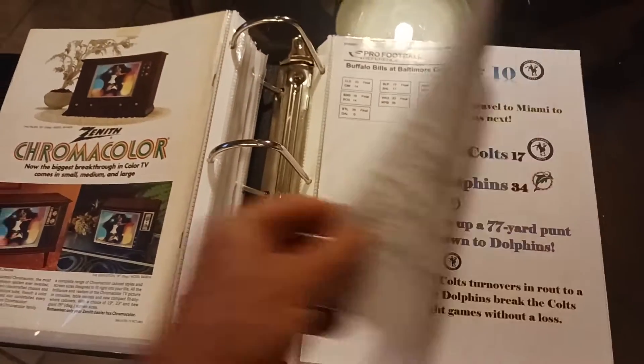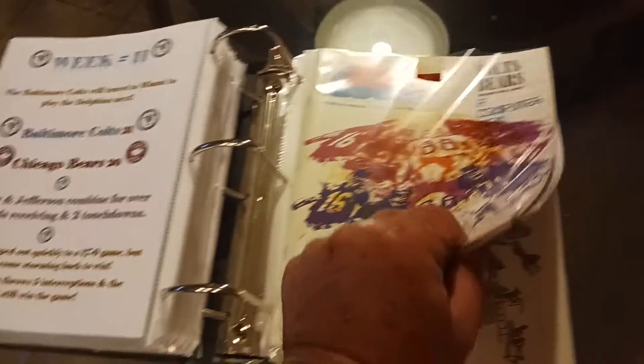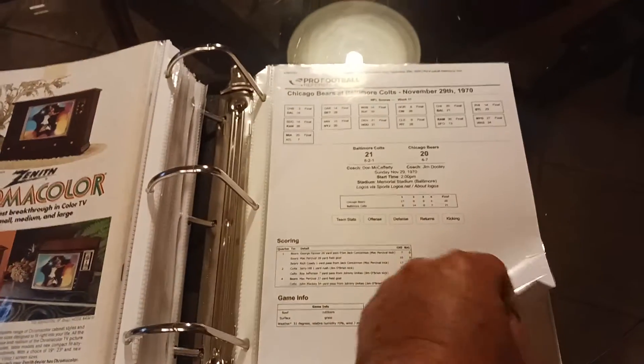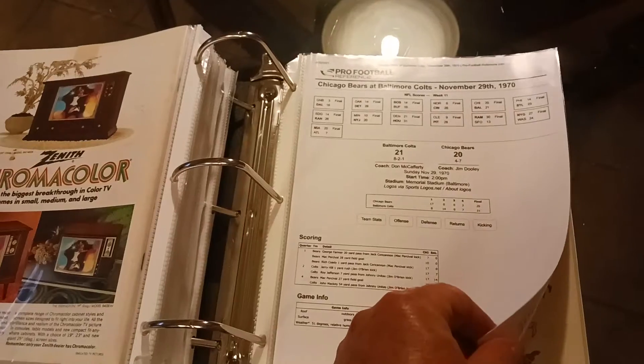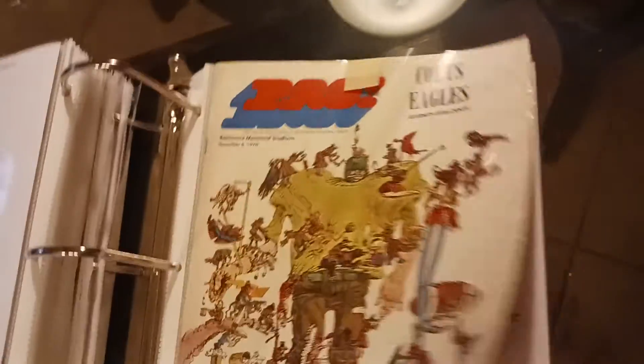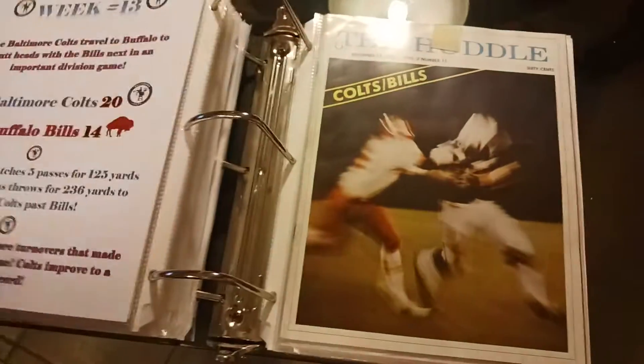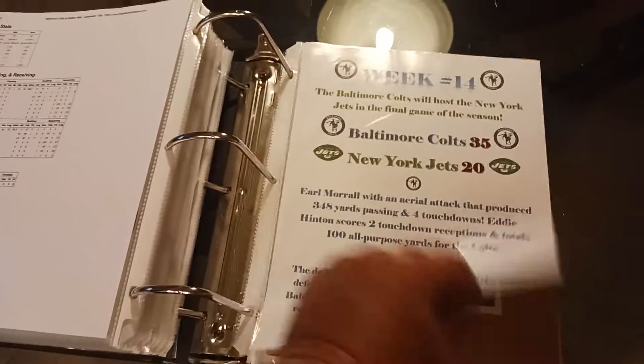They're playing the Colts and the Bills and they tied the Bills 17-17 — that was the program. Then they got beat by the Dolphins — this is the one I don't have the program for. Then I do have the next game against the Bears, and they beat the Bears 21-20 — Gale Sayers and the Chicago Bears. Then they beat the Eagles 29-10. That's the Eagles-Colts program. So every single program except that one game against the Dolphins.